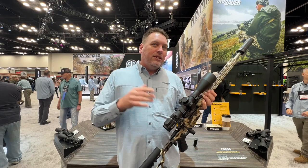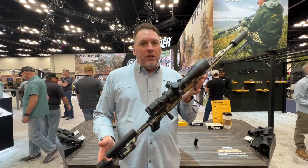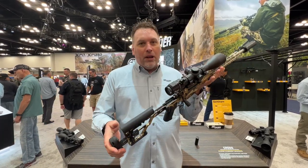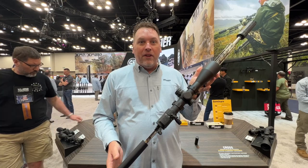It's available in .308 and 6.5 Creedmoor calibers right now, and we are going to be expanding those calibers as well in the near future. This one is finished in Spartan Precision's Armalite coating — it's basically a Cerakote in their pattern. Very popular and very effective.